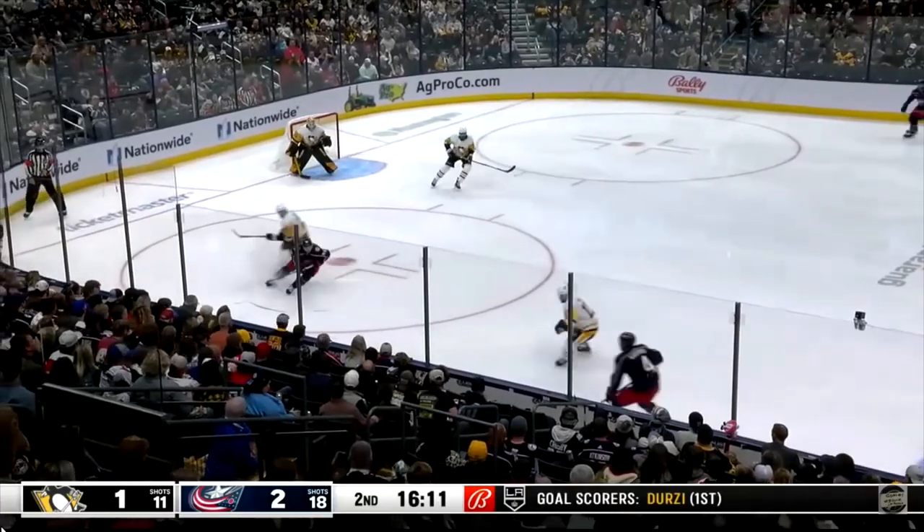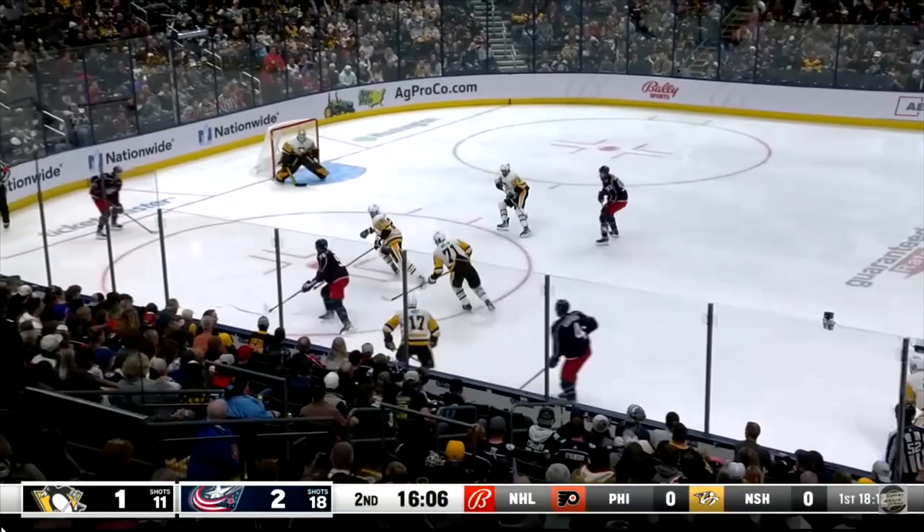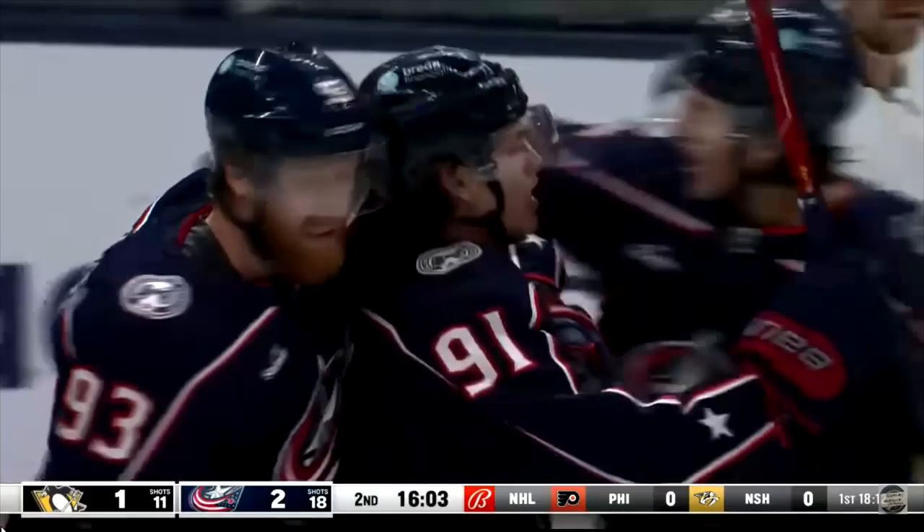The difference in the game, 2-1. Malkin, fought off there by Roslavik, good work down low! The back-ender has scored! His first National Hockey League goal!